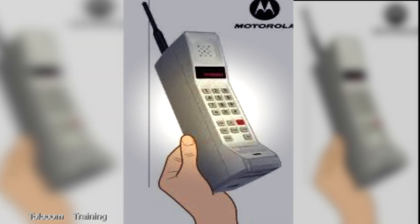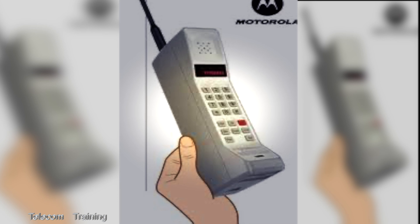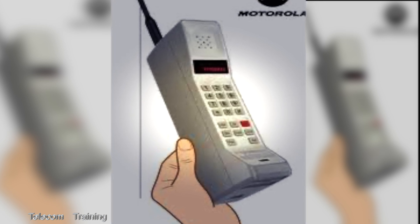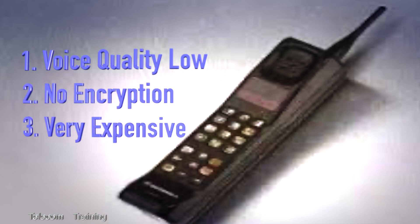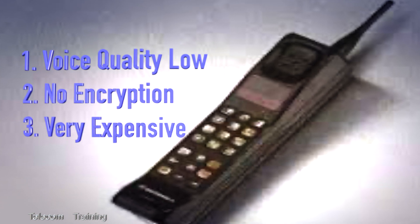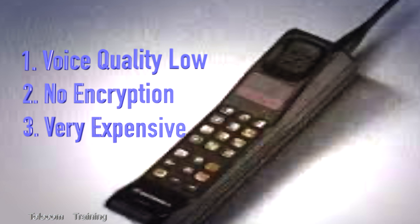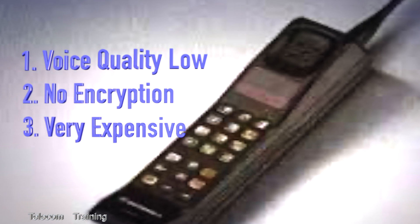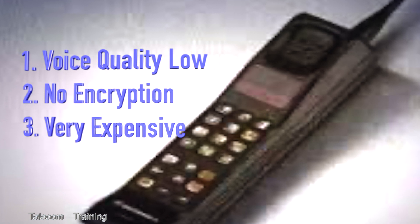1G was groundbreaking for mobile voice, bringing true mobility to communication. However, it had noticeable drawbacks: voice quality was low, there was no encryption, making calls easy to intercept, and 1G phones were prohibitively expensive, selling for around $4,000.